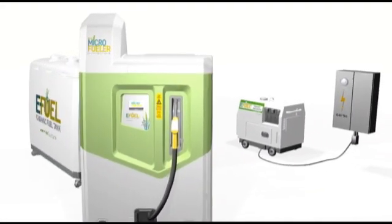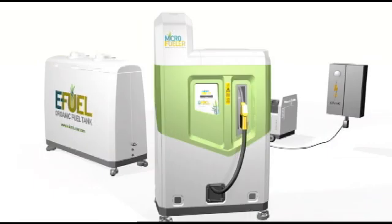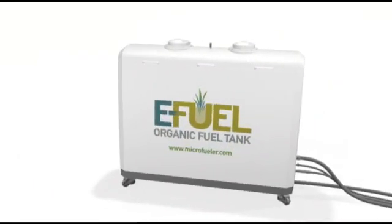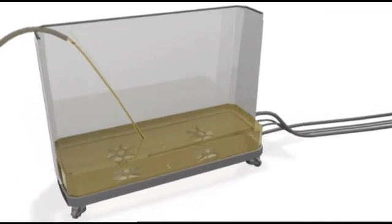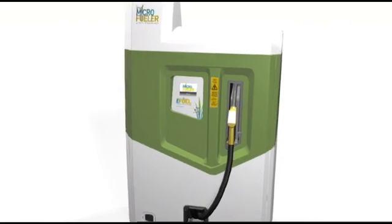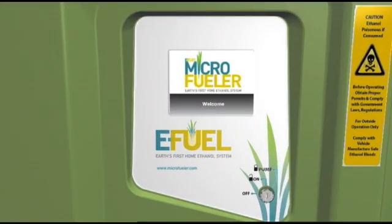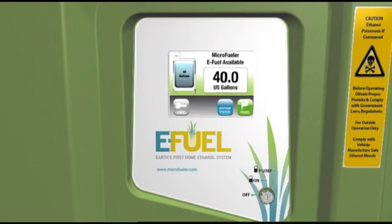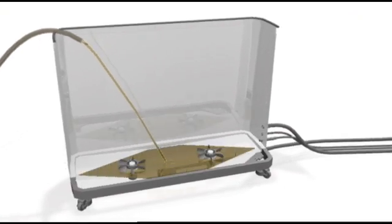The Microfueler contains distillation and fuel dispensing equipment, and it can be connected to as many as four organic fuel tanks, which supply it with the alcohol and water mixture that it converts to fuel. The machine operates automatically, managed by the user through an LCD interface. The user only needs to turn it on and ensure that at least one of the organic fuel tanks contains feedstock.